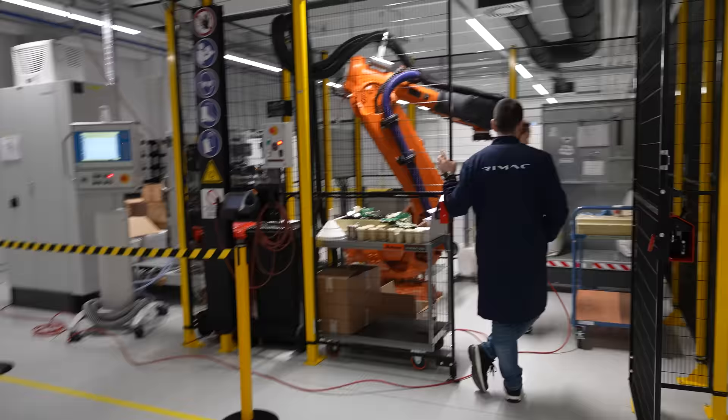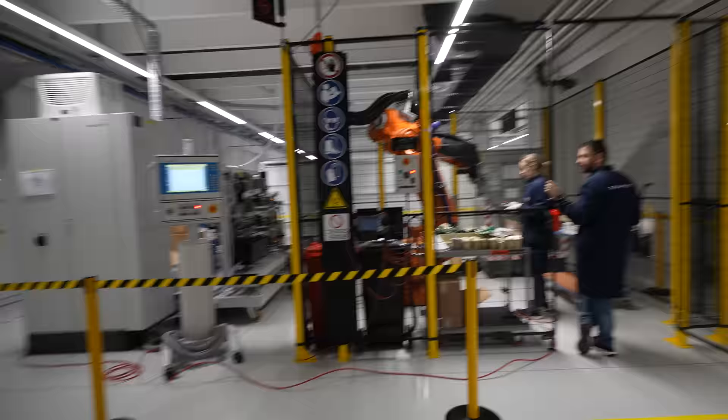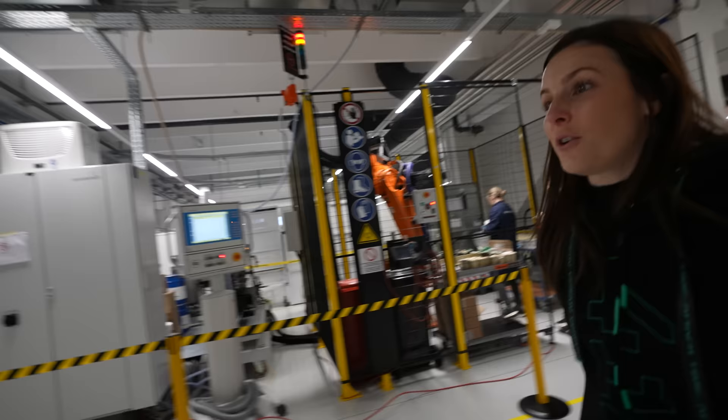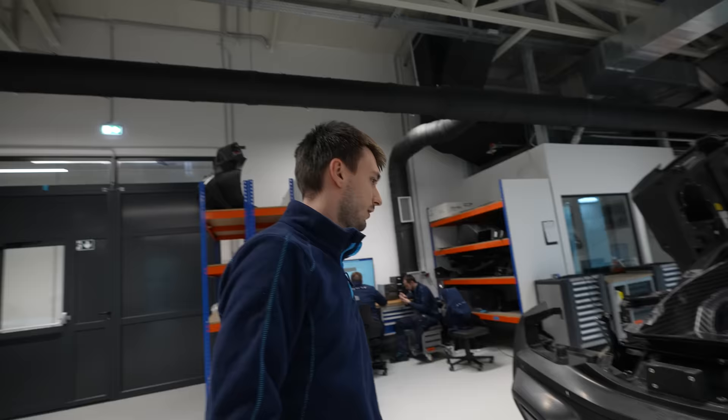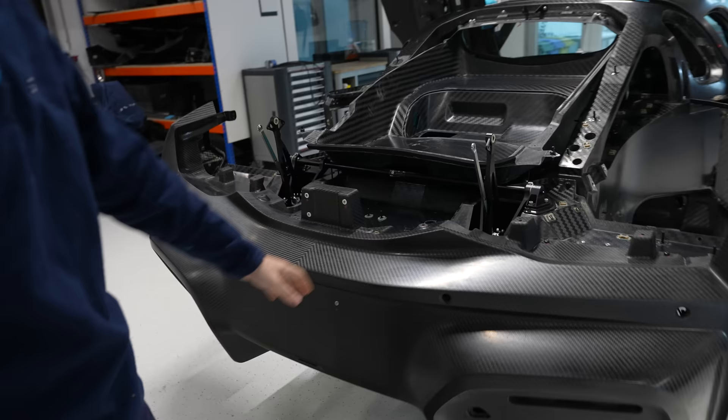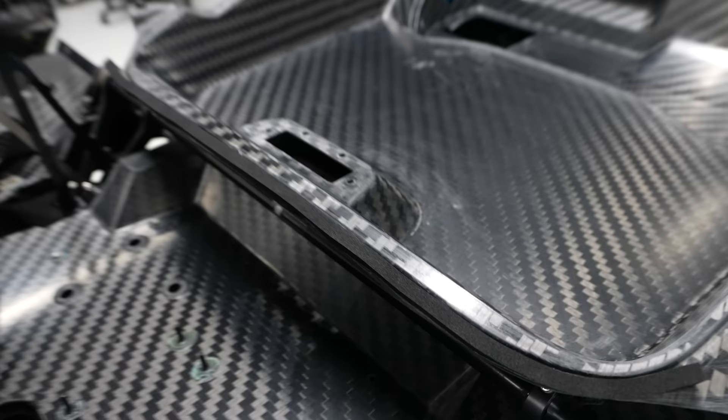Nice. That's going to be one happy gearbox. I remember when we were super proud of having one robot — now there are robots everywhere. Here we do alignment. Body panels before they go into painting. Before painting, here we align: rear bumper, trunk, rear wing, doors, side radiators, front bumper.